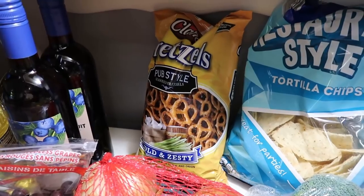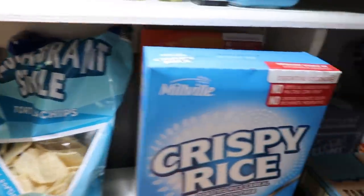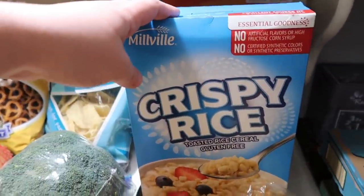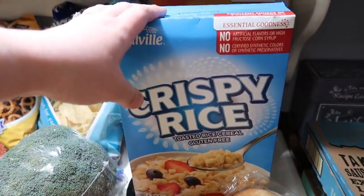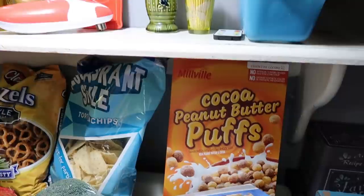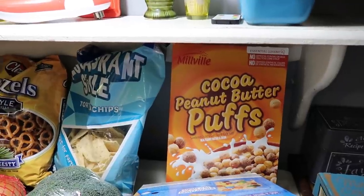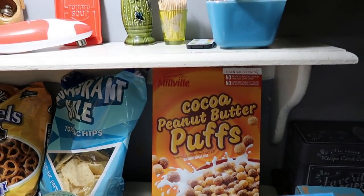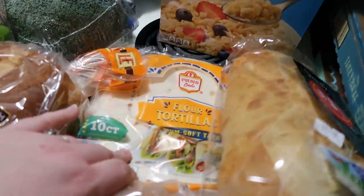Got more of these pub style pretzels — they're very good, we all really like them, around $1.89, great price for seasoned pretzels. Got some restaurant style tortilla chips. Some crispy rice, basically Rice Krispies — the kids and Andy won't eat this plain because they're picky about Rice Krispies, but this is specifically for a recipe and I think they won't notice. Then I got some cocoa peanut butter puffs — I wanted generic peanut butter Cap'n Crunch but instead got basically generic Reese's Puffs, which I think will be fine. And then some tortillas for Andy's breakfast burritos.